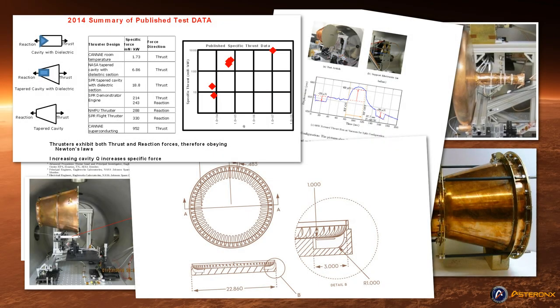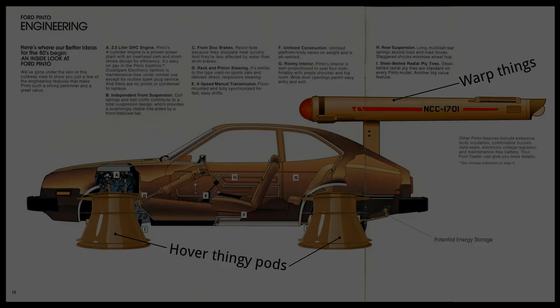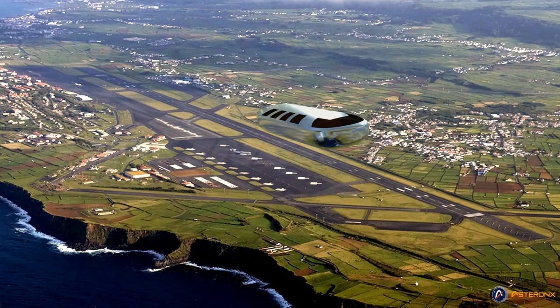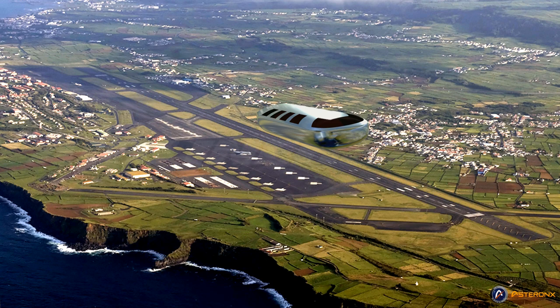Mr. Shawyer's drive has consistently demonstrated thrust results of between 80 mN per 300 watts to 243 mN per 1,000 watts. Of course, that's not anywhere nearly enough thrust to lift a car, let alone a spacecraft, off the ground. That said, so far the technology is only in its infancy of development and understanding, and was originally designed for use in satellites already in orbit, not for launching spacecraft from the ground.